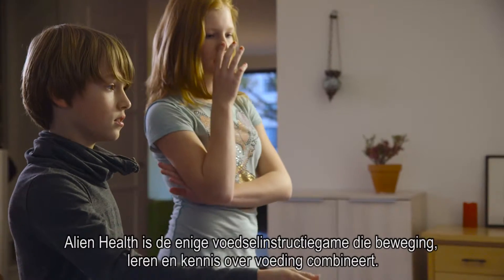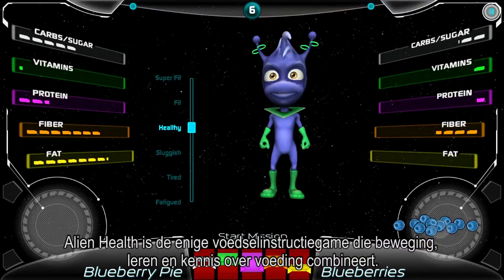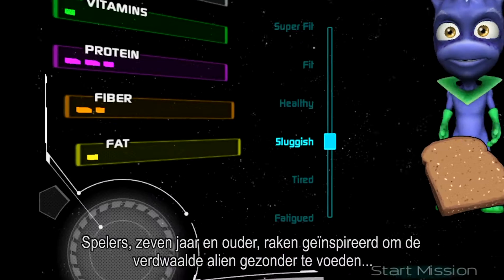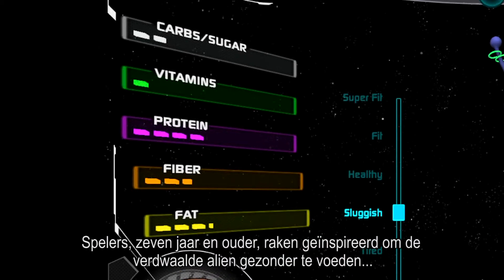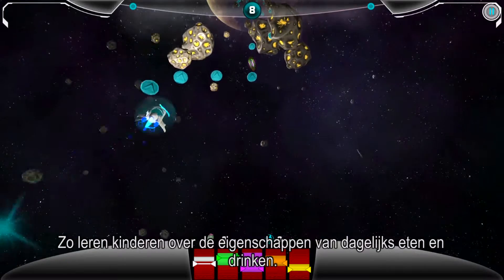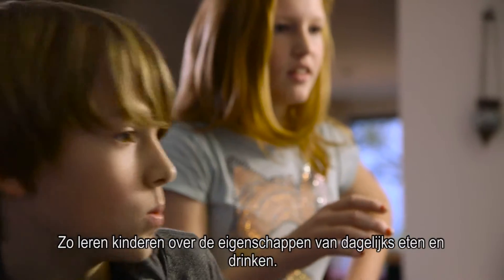Alien Health is the only nutrition instruction game to combine meaningful learning gestures with nutrition knowledge. Players seven years and older are inspired to feed the lost alien healthier food so he can energize his ship and save dying planets. Players learn about the nutrient profile of common foods.